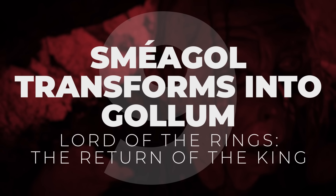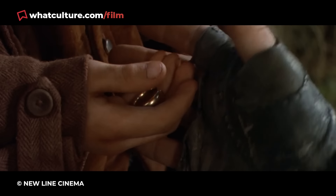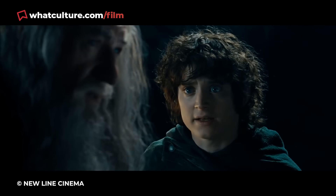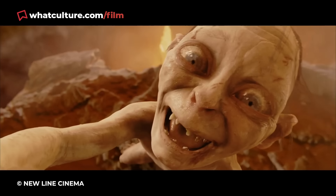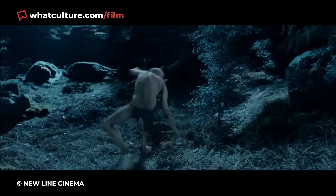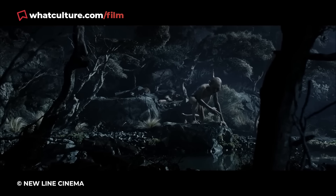Number 9: Smeagol Transforms Into Gollum – Lord of the Rings: The Return of the King. Peter Jackson's fantastical Lord of the Rings trilogy is innovative for a multitude of reasons, and it's quite easy to overlook that these films were released in the early 2000s and still visually hold up to this day. One clear standout undoubtedly comes from the conception of Gollum and the brilliance of his orchestrator Andy Serkis. It could and perhaps should be said that modern-day CGI wouldn't be where it is today without Gollum and Serkis' revolutionary motion-capture performance.